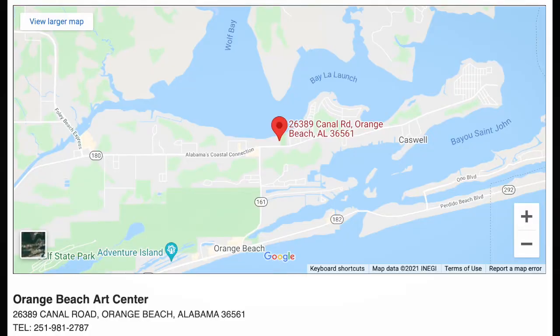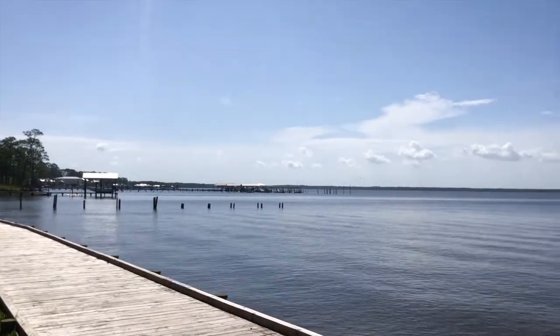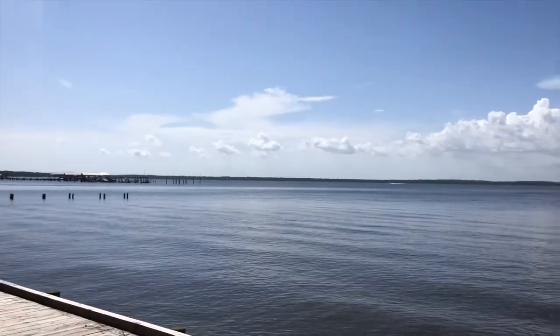This is kind of a newer facility — I think it was built maybe a handful of years ago. It's a 10,000 square foot facility and it's got kind of a modern sort of gallery vibe to it. But the most cool thing is it's sitting right on Wolf Bay, and so the view out the back is just incredible.